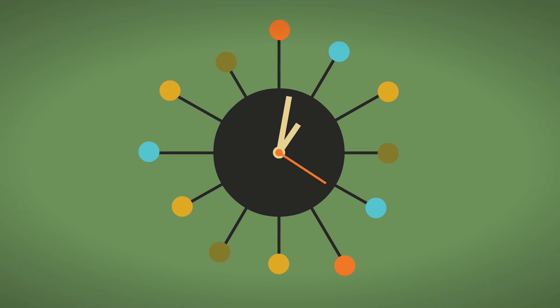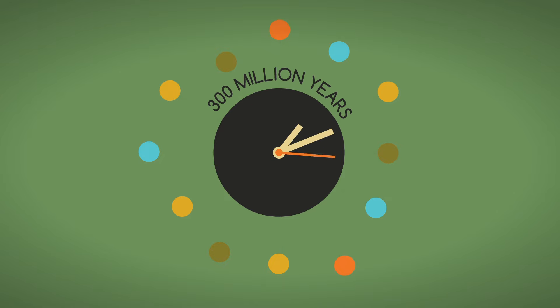Enter atomic clocks, some of which are so precise that they would not gain or lose a second, even if they ran for the next 300 million years.